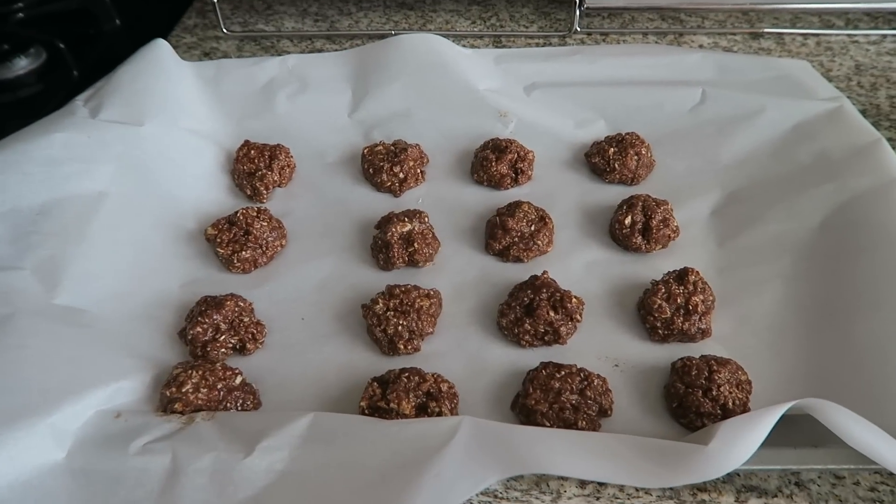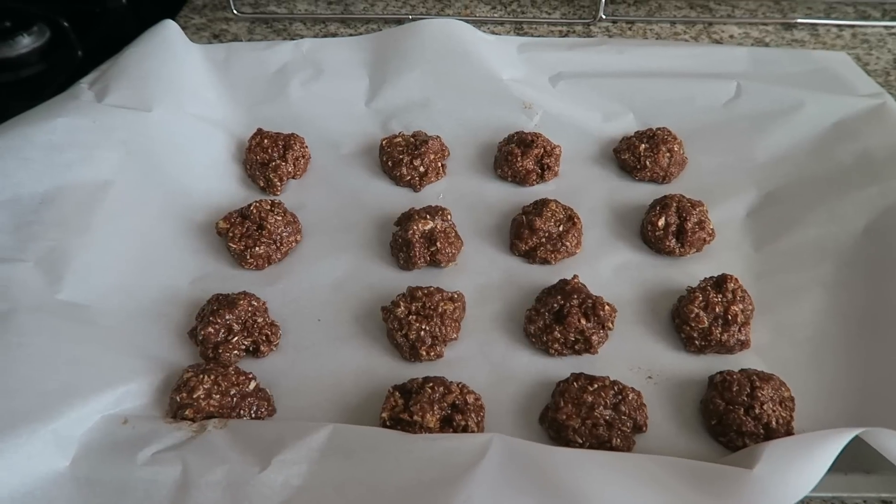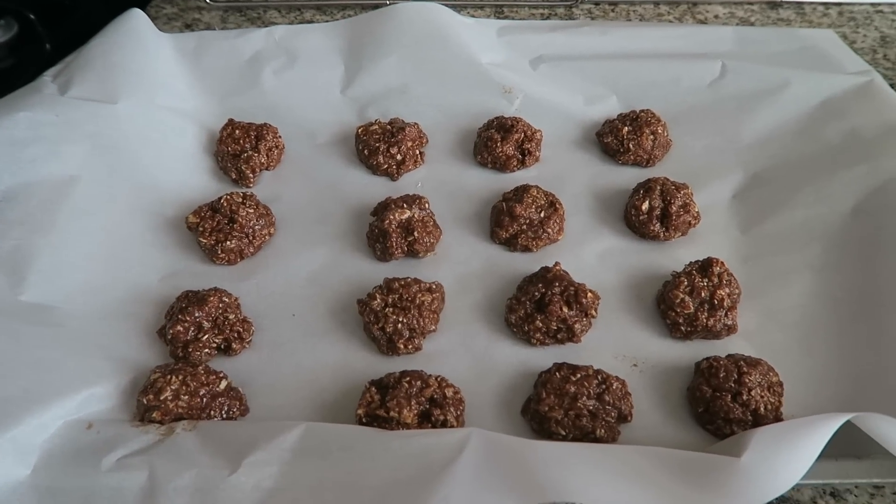All frozen or stored in the refrigerator, they're all ready to eat and enjoy — the cinnamon vanilla protein balls.